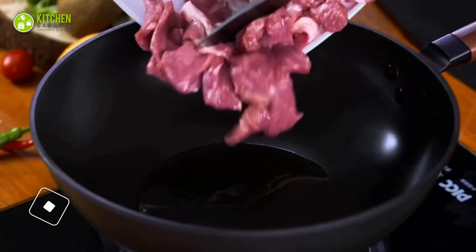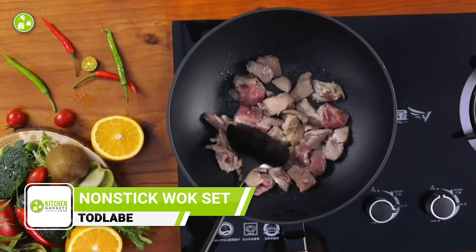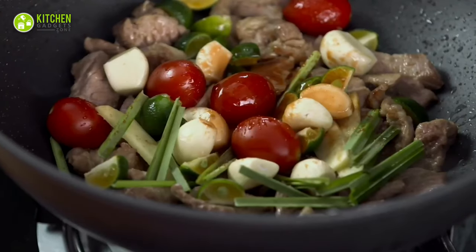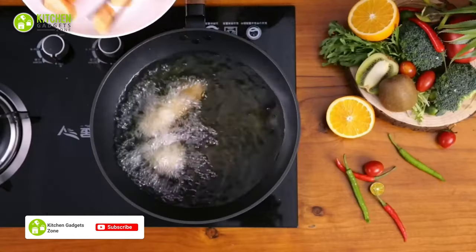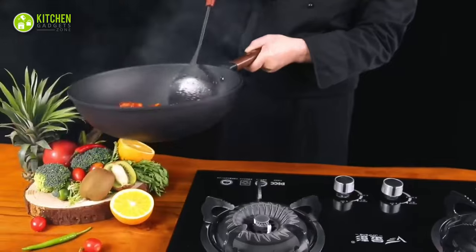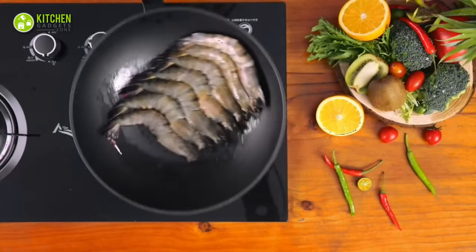Enjoy the authentic taste of Asian cuisine with the Tatlabe Nonstick Wok. Made with carbon steel, this 13-inch wok pan is the perfect addition to your kitchen, and like traditional woks, it's free from harmful chemicals and coating that can affect the quality of your food. With a flat bottom design and spatula, it can be used on all stoves, including induction, electric, gas, and halogen. The wok also comes with a lid to help lock in heat and flavor while cooking.